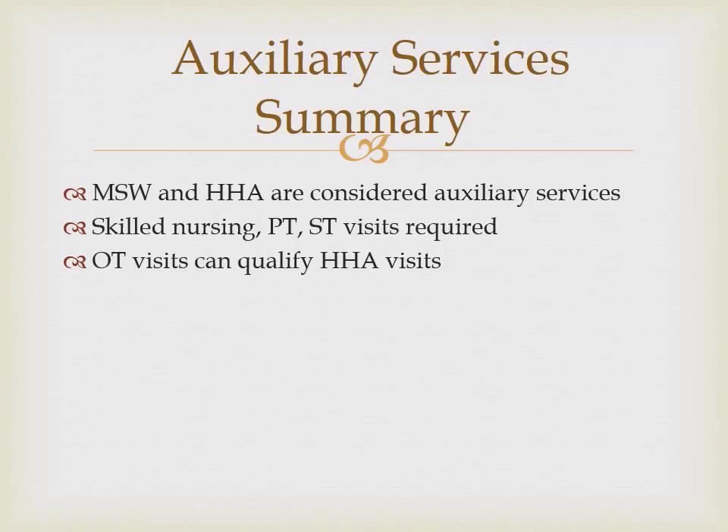You have now completed the basic Medicare home health benefit presentation. Please complete all tests in your packet and be sure to sign and date each test. Please notify your supervisor when you are finished.